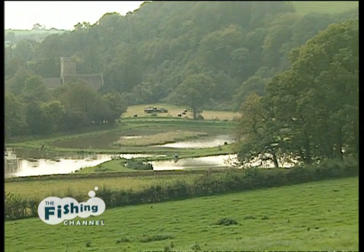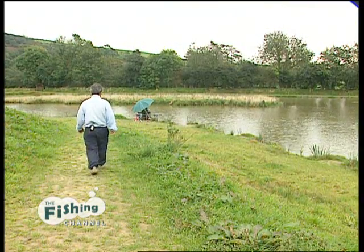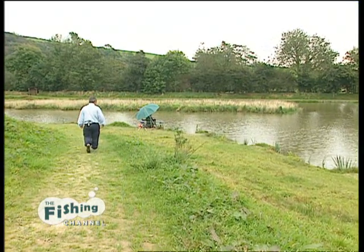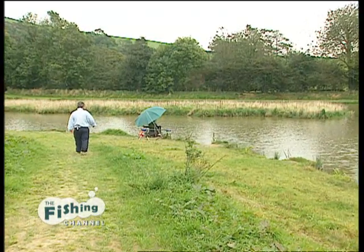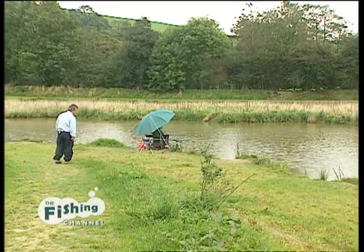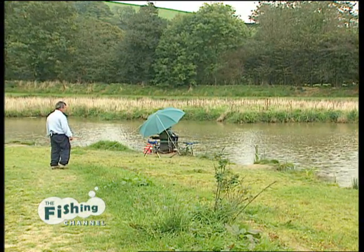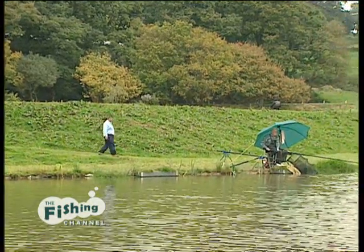No fishery these days can afford to ignore the disabled anglers and their requirements and needs. That's why I've built this nice easy ramp down here to the fishery. For the few matches we've had on here, we've had a disabled match, and one chap sat in his wheelchair on that peg and won the match with 65 pound of small carp. They all had nice things to say about the access and the fishery in general.